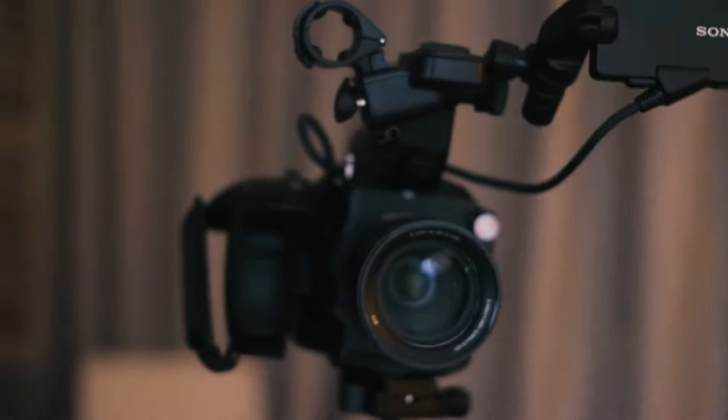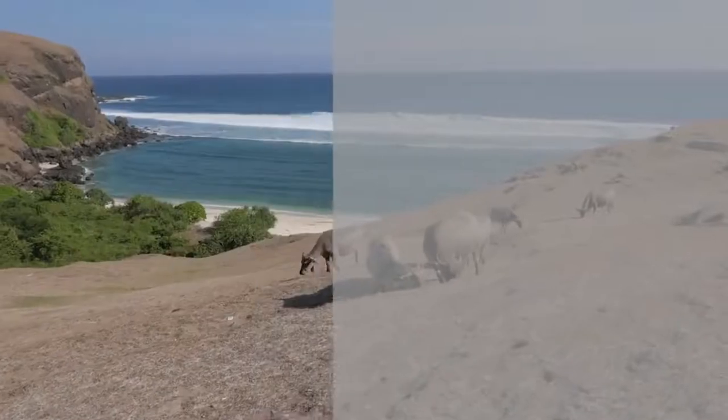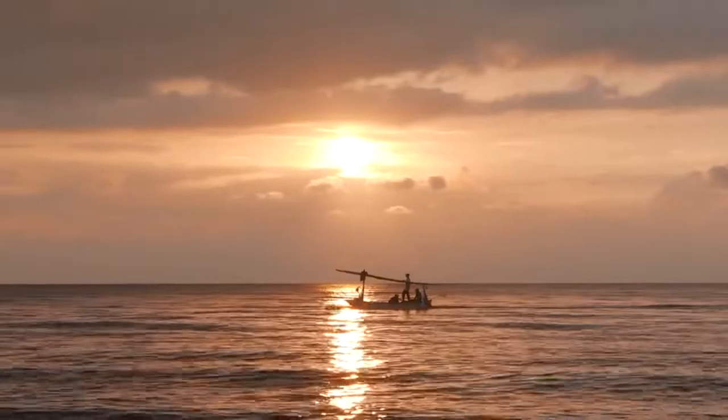It's a good option for a cinematic look, and it allows you to film with a flat picture profile, which basically gives you more flexibility in colour grading later. To show you what we mean, here are some examples of raw footage and then the final graded clips.